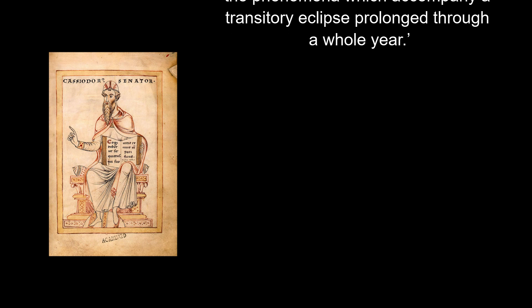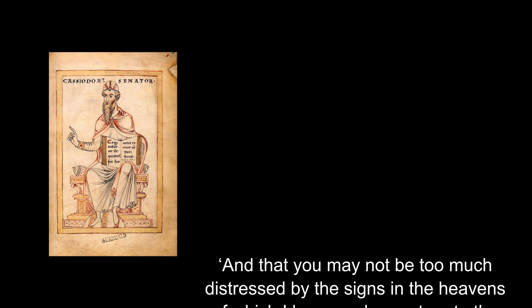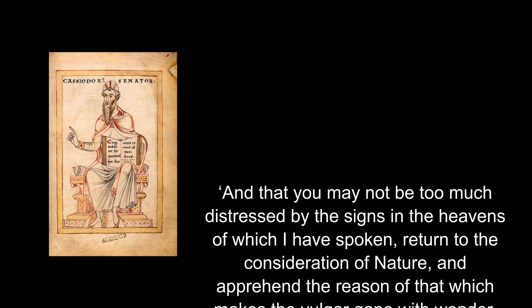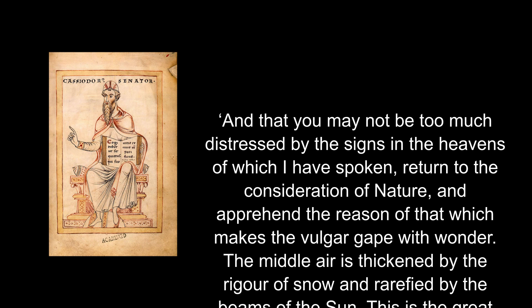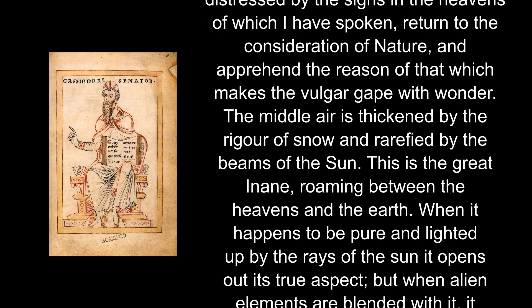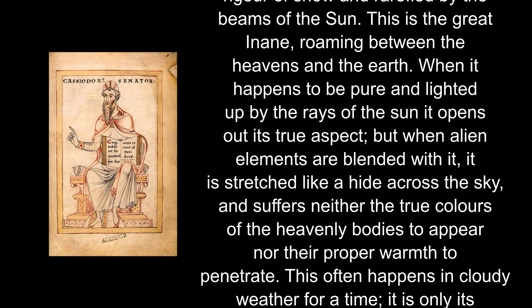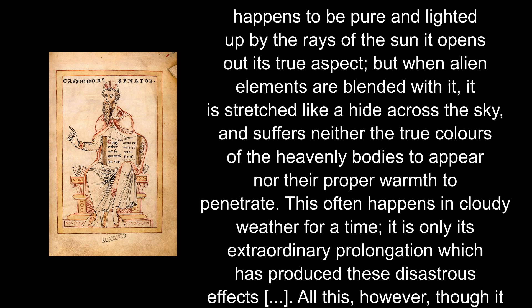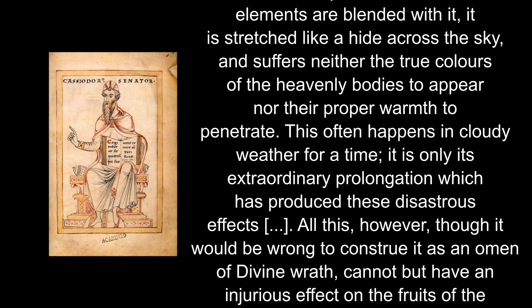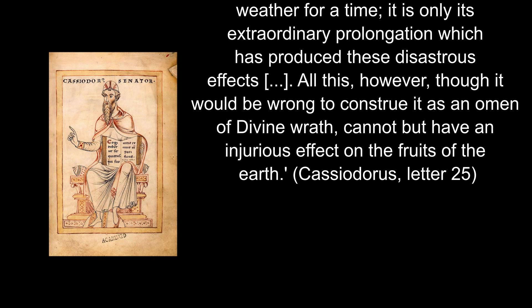And the phenomena which accompany a transitory eclipse prolonged through a whole year. However, what is possibly more interesting to note is that not everyone put this down to a divine sign of the wrath of God. Cassiodorus himself continued his letter: and that you may not be too much distressed by the signs in the heavens of which I have spoken, return to the consideration of nature, and apprehend the reason of that which makes the vulgar gape with wonder. The middle air is thickened by the rigour of snow, and rarefied by the beams of the sun. This is the great inane, roaming between the heavens and the earth. When it happens to be pure and lighted up by the rays of the sun, it opens out its true aspect. But when alien elements are blended with it, it is stretched like a hide across the sky, and suffers neither the true colours of the heavenly bodies to appear, nor their proper warmth to penetrate. This often happens in cloudy weather for a time. It is only its extraordinary prolongation which has produced these disastrous effects.